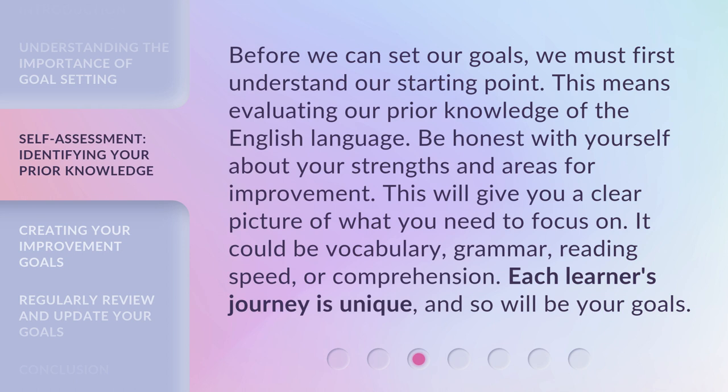Be honest with yourself about your strengths and areas for improvement. This will give you a clear picture of what you need to focus on. It could be vocabulary, grammar, reading speed, or comprehension. Each learner's journey is unique, and so will be your goals.